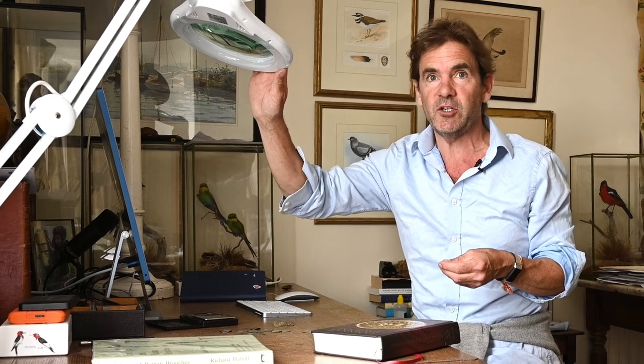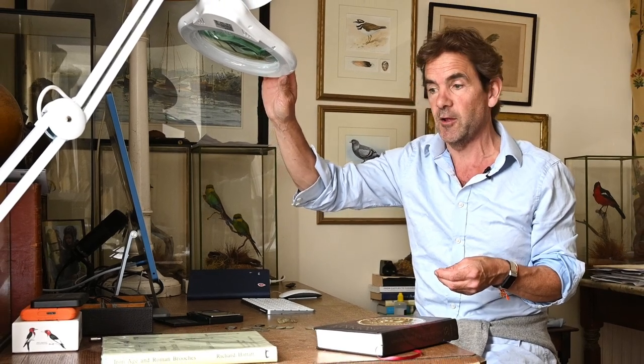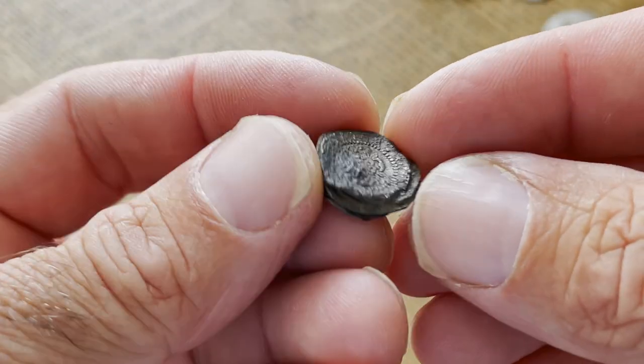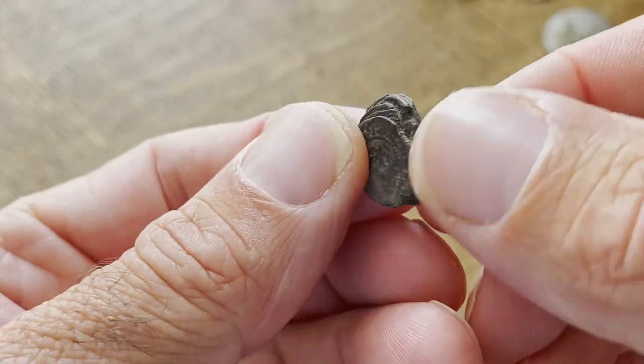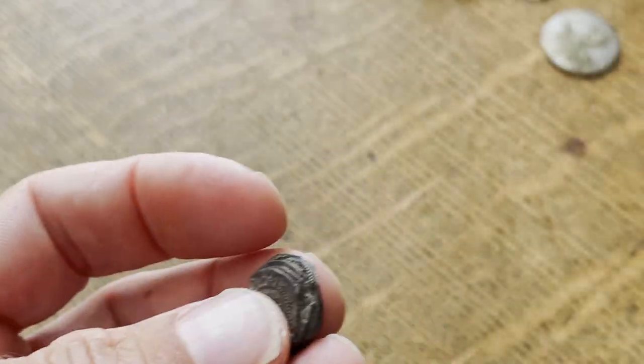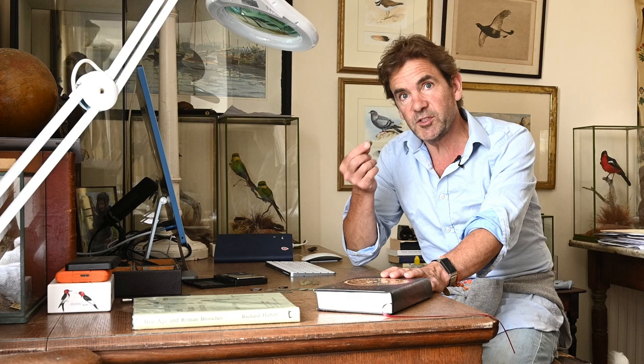And if I've got any more information by the time I produce this video, I'll put that in the description or put some text up to tell you. But I'm guessing, having looked at Spink, that they're Charles the First pennies, which makes them — Charles the First, 1625 to 1649, so let's say 1650 — over 300 years old. There's also more than two of them found together, which makes it treasure.